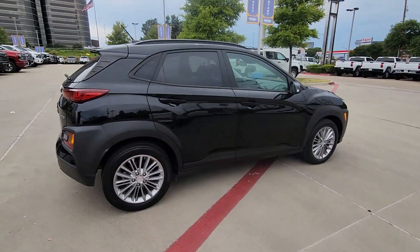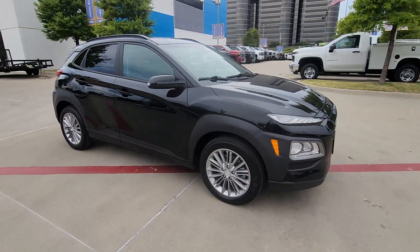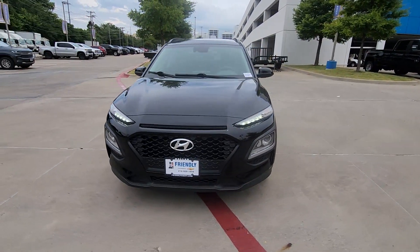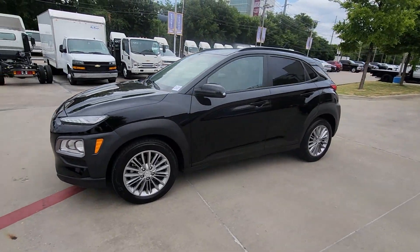Take a closer look at the sophisticated and versatile Kona. This fun-loving subcompact crossover delivers distinctive style, a comfortable cabin, touch screen infotainment, advanced safety features, and a spirited agile driving experience.